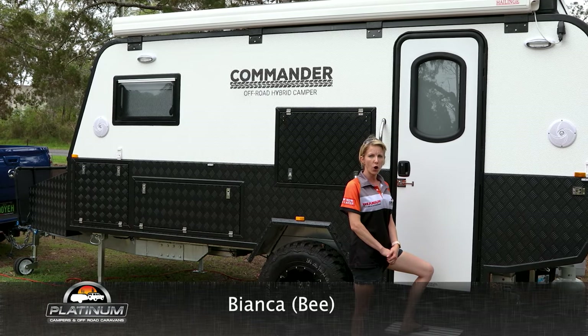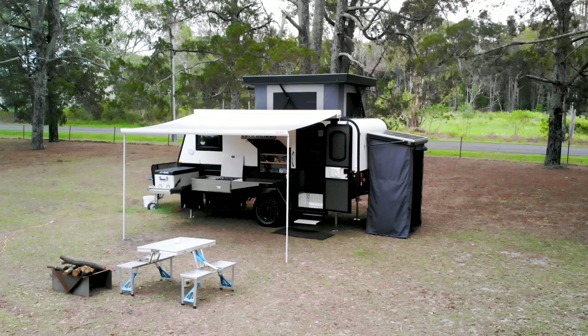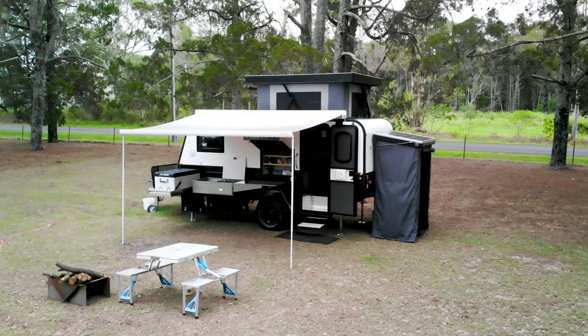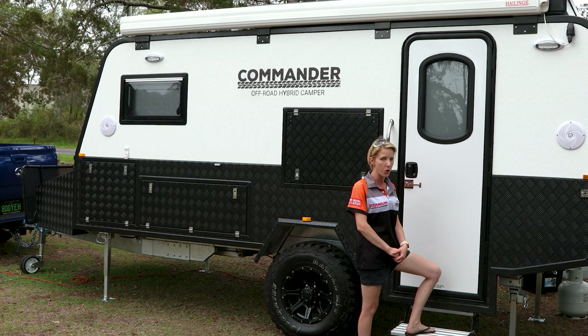Welcome back to another On The Road With Platinum Campus. I'm Bea and today we are out at Knight Ranch with our new Platinum Commander Series 2. It's got some pretty cool features and I'm excited to show you.